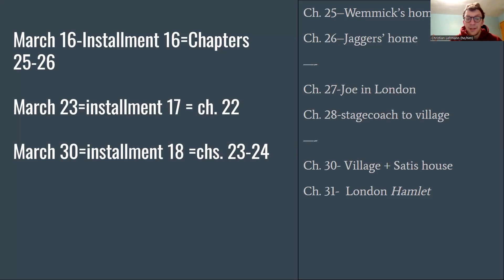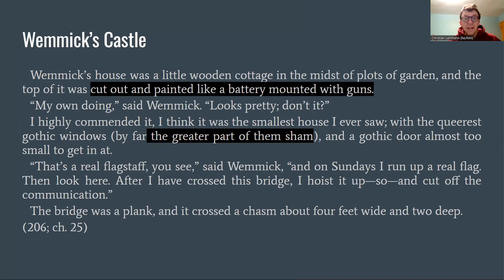We start with Wemmick's house, set up as a castle and fortification. 'Wemmick's house was a little wooden cottage in the midst of plots of garden, and the top of it was cut out and painted like a battery mounted with guns. My own doing,' said Wemmick. It was the smallest house, with the queerest gothic windows — far the greater part of them sham — and a gothic door almost too small to get in at. On Sundays he ran up a real flag, and after crossing the bridge he would hoist it up and cut off the communication. The bridge was a plank, crossing a chasm about four feet wide and too deep.